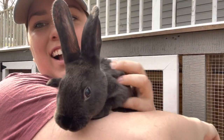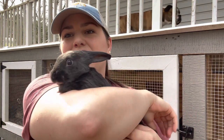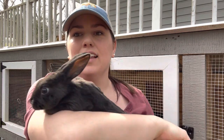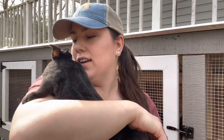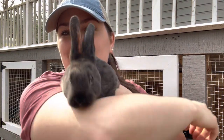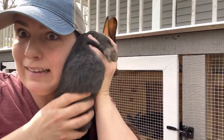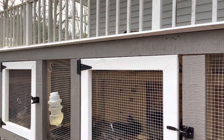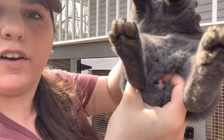I think this is one of the does — this one is super friendly and I would love for her to be a breeder. I'm pretty sure this is the doe, just going off of her personality. You can see how much calmer she is. The does are just a little bit friendlier. She could totally prove me wrong — this could be the third buck. I was wrong. This is a buck. You can tell this is totally a buck. Totally proved me wrong.